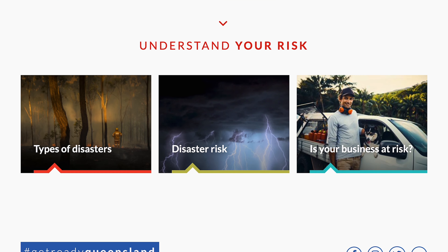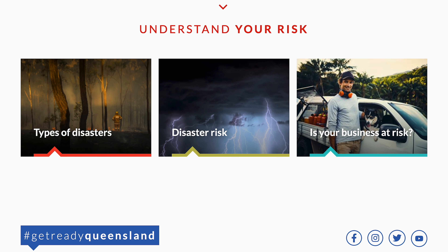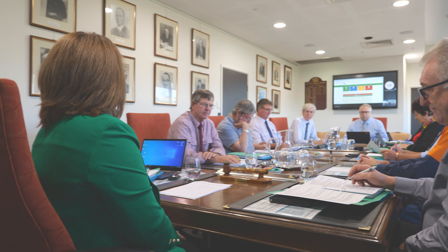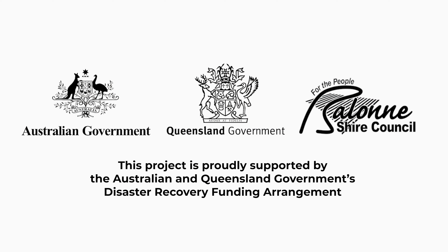If you haven't already, now's the time to jump on the Emergency Dashboard and opt in for alerts. Check out the Get Ready Queensland website — it's packed with loads of useful information and resources to help you protect your home, your family, your business and your own well-being in the event of a flood. Being prepared can save lives, save money and speed up recovery. Stay safe, and remember: if it's flooded, forget it.